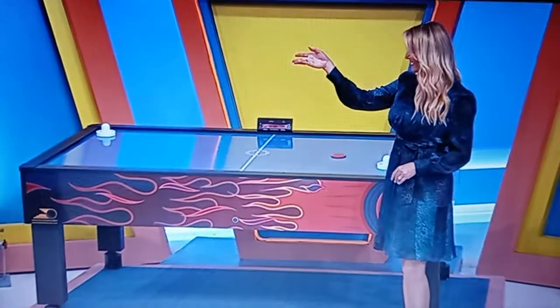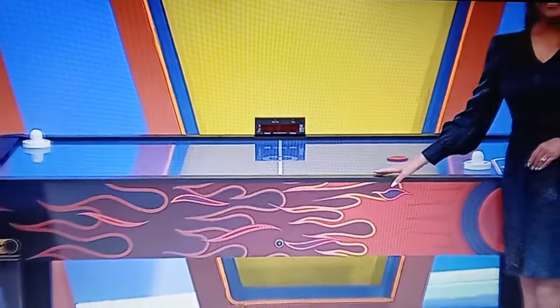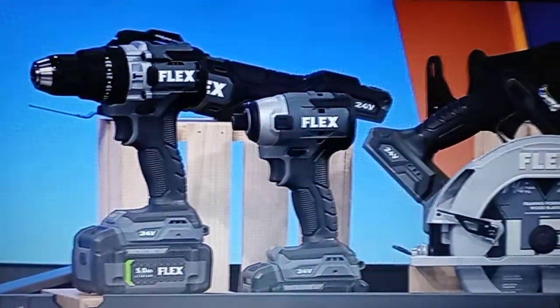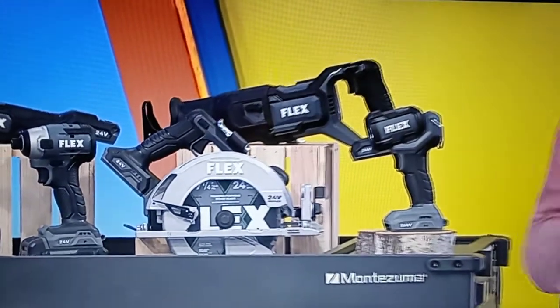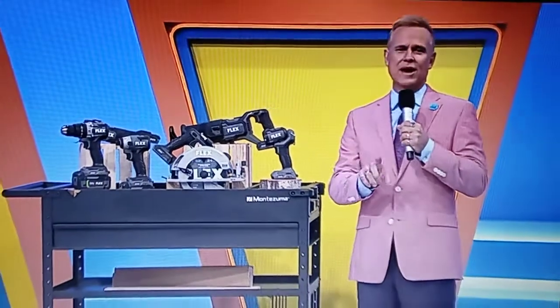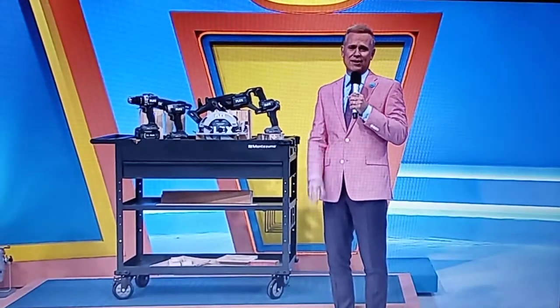And second, this air hockey table features professional-style aluminum rails for a better bounce, a wear-resistant laminate surface, and electronic scoring — from Game Room Guys! And finally, this 24-volt brushless combo kit comes with everything you need to make repairs around the house. It includes an oscillating multi-tool, hammer drill, impact driver, two saws, a work light, one charger, and two batteries. A 40-inch steel cart is included!